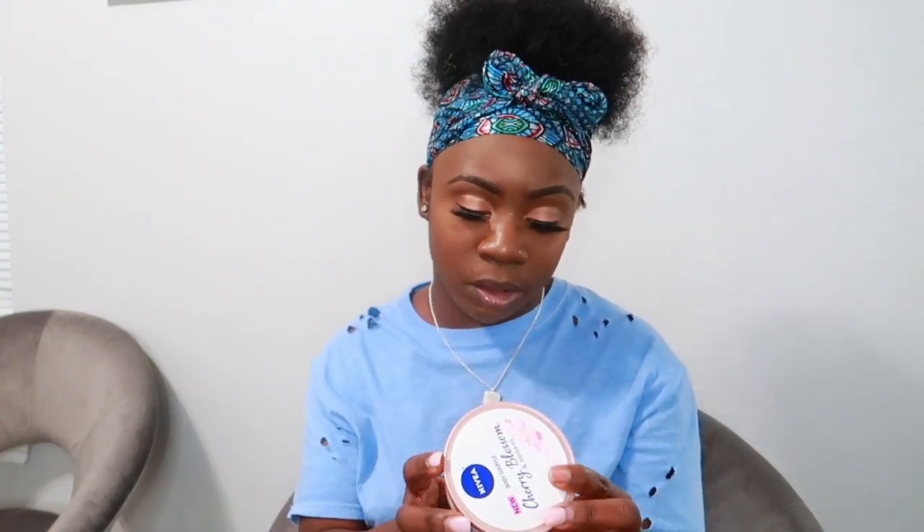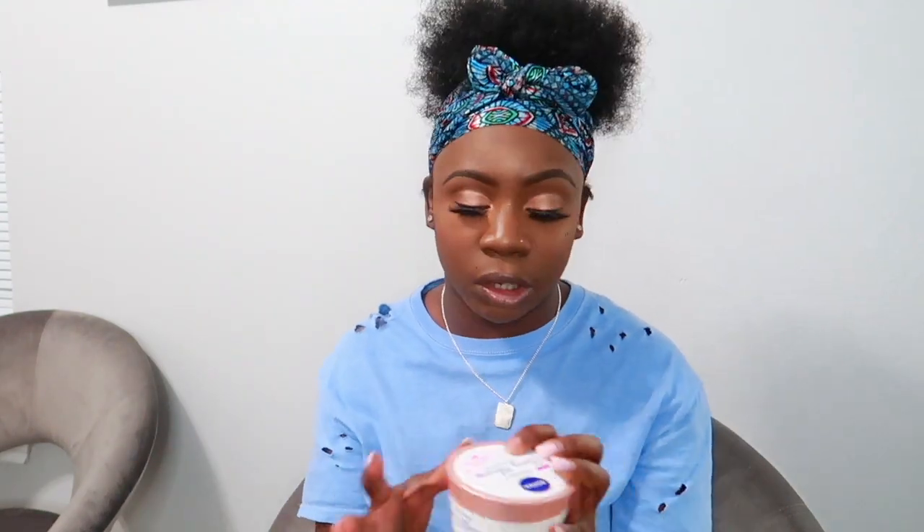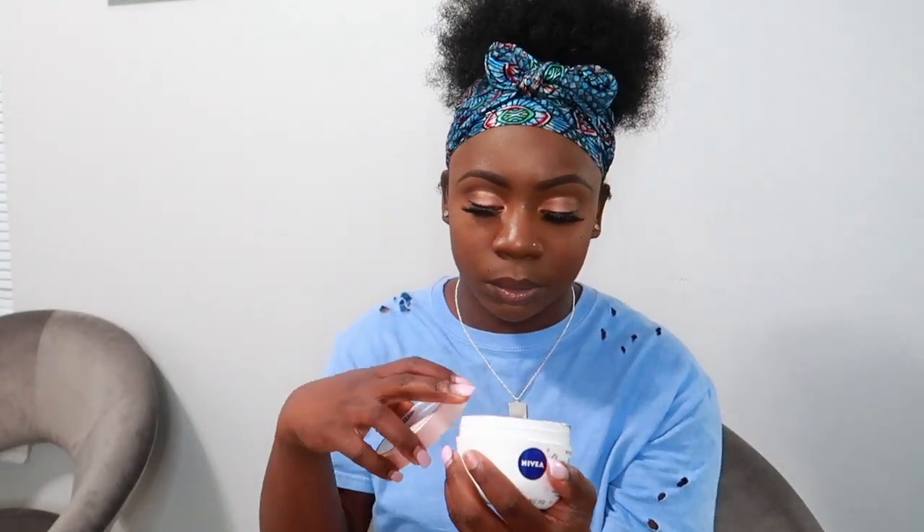I got the Nivea Body Soufflé in Cherry Blossom and Jojoba Oil. If you know Nivea, their lotions usually come in a tall bottle, but this is a body soufflé I've never tried before. I do love Nivea lotion — it will have you smelling good all day by itself.